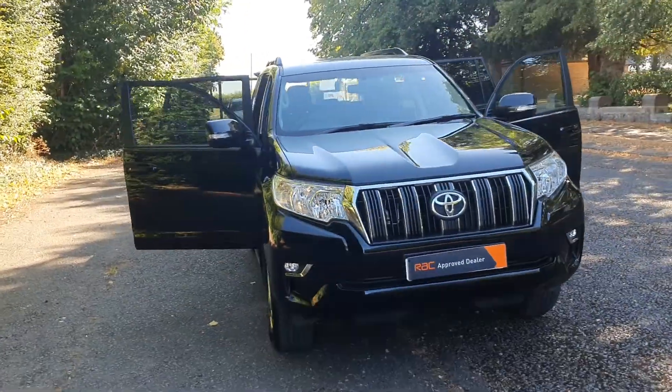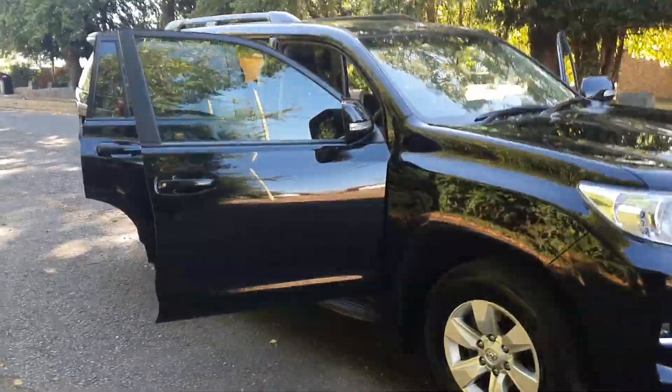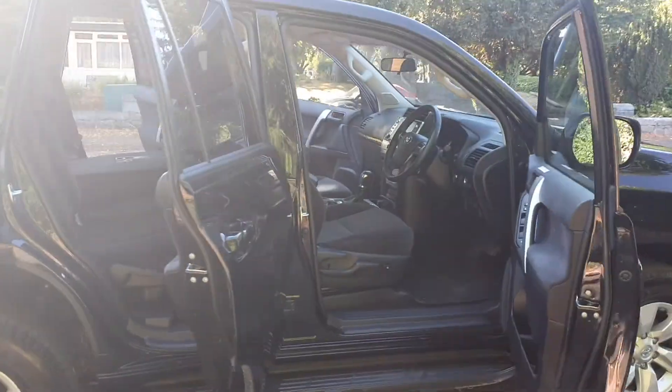Absolutely brand spanking new, still only done 7,000 miles. Like I say, in black — it's got all the black handles, the black steps, the black roof bars. I'll take you on the outside first.